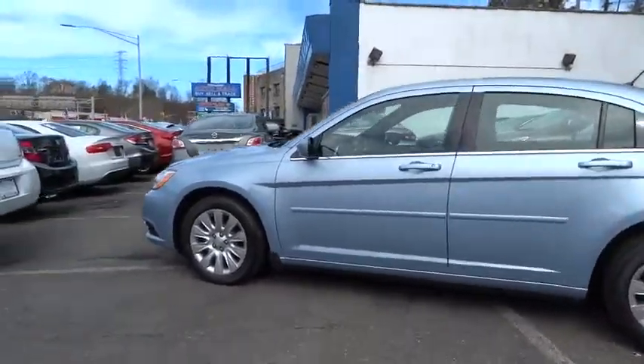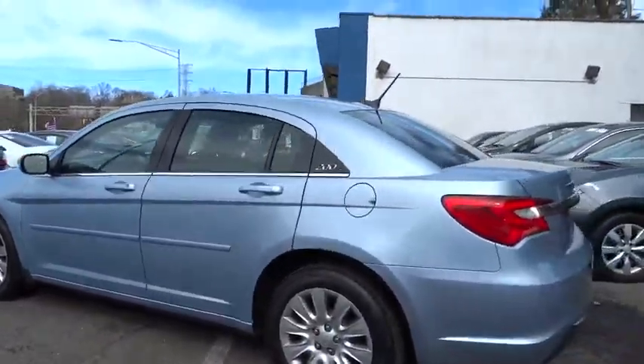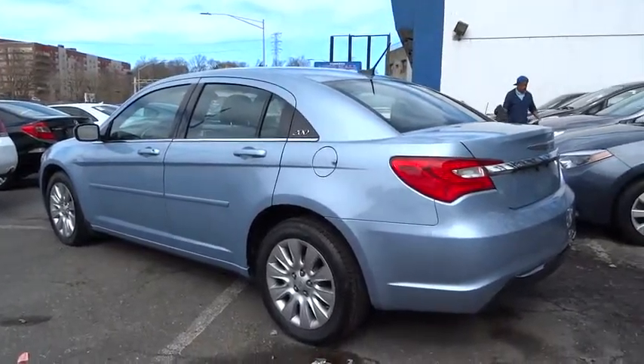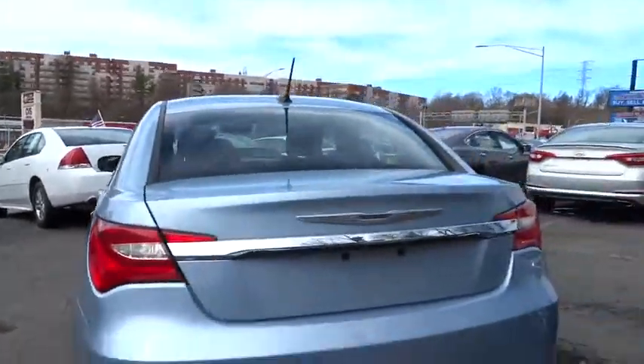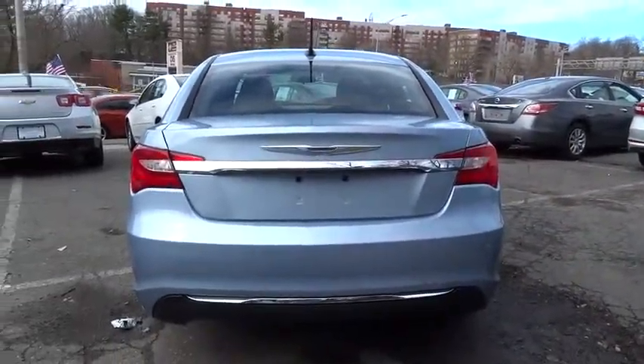Stability control, traction control, keyless entry, anti-lock braking system, steering wheel audio controls, power steering, adjustable steering wheel, driver airbag, four-wheel disc brakes, and cruise control.